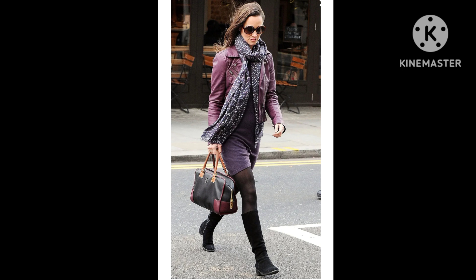Whether it is a dress, trousers, jeans, or a jacket, it is a great way to incorporate plum into your look. We are certainly tempted to wear more plum this autumn.